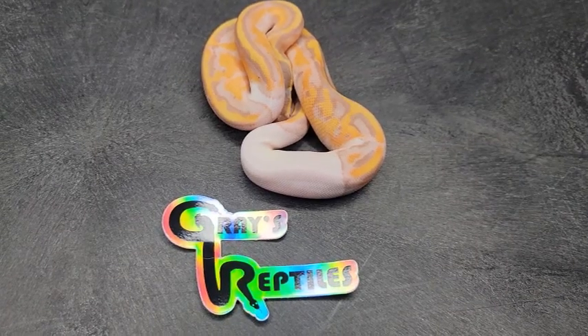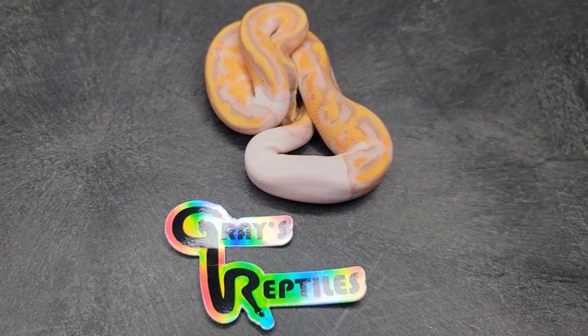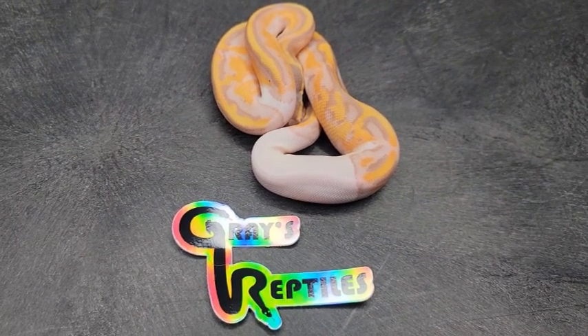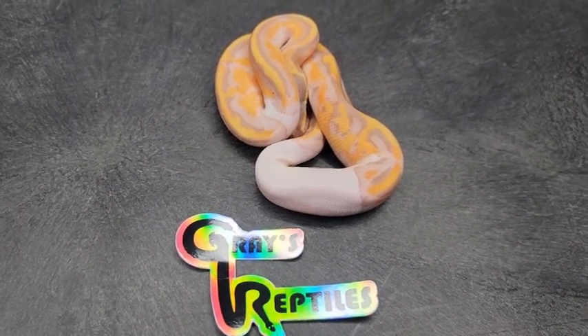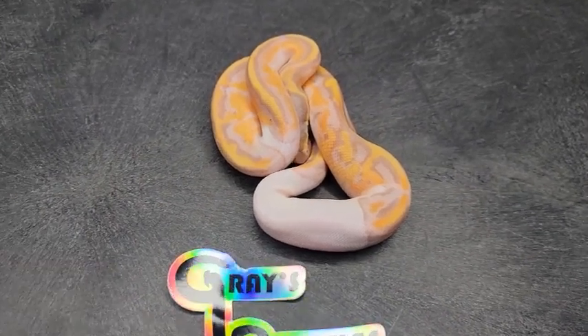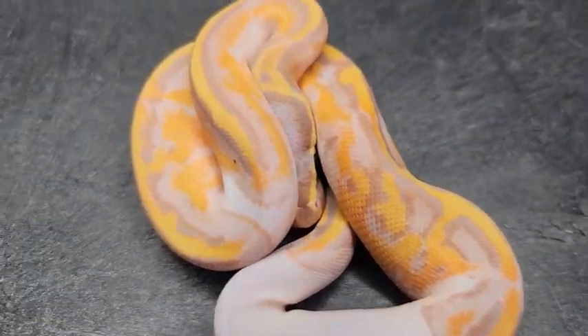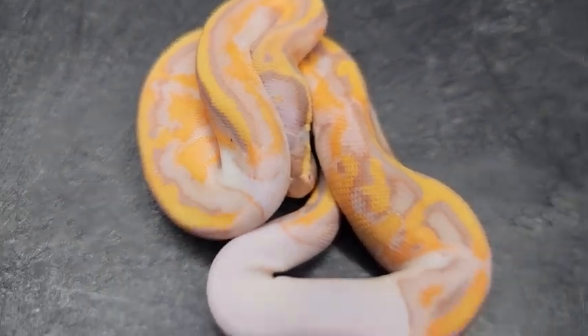Here's our fourth male banana pie from the clutch. The ID on this one is number 221104 — male banana pie from the clutch at Grazy Reptiles for 2022. I just love how the banana pies look after the first shed. A lot of beautiful oranges in this one, bright whites, and it looks like a lot of lavender around there too. Just beautiful animals.